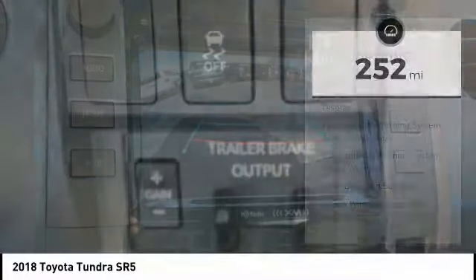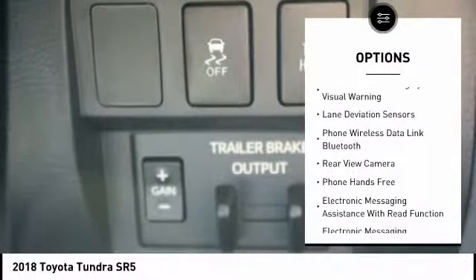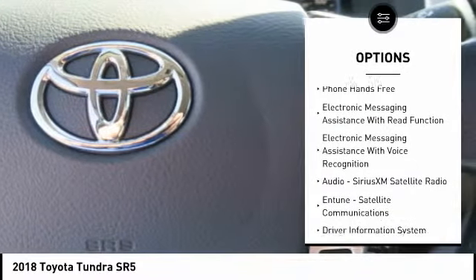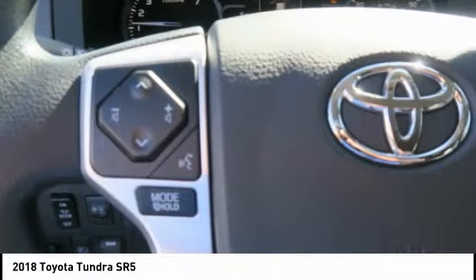Here are some of this vehicle's great options: traction control, stability control, fog lights, power windows, power brakes, clock, trip computer, child safety locks, electronic brake force distribution, overhead console.